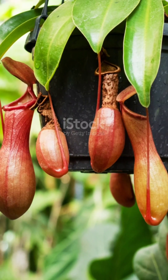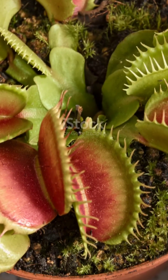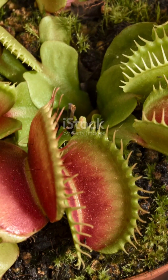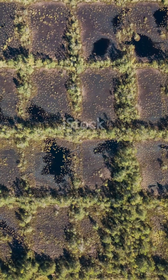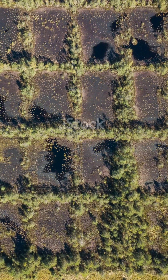Once inside, the bladderwort doesn't just sit back, it actively starts breaking down its prey. Talk about a fast food chain. Now if you think these plants only live in tropical rainforests, think again. Some of them thrive in places you'd never expect, like bogs and swamps. They don't need rich soil to survive, just the ability to hunt and adapt.